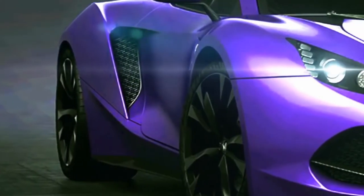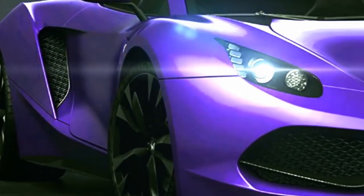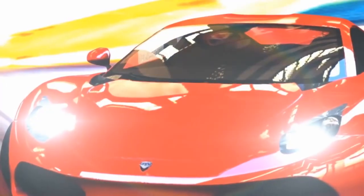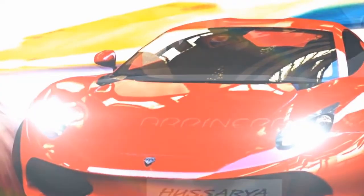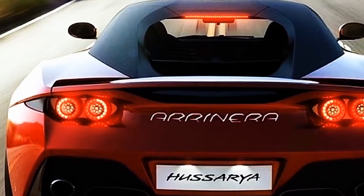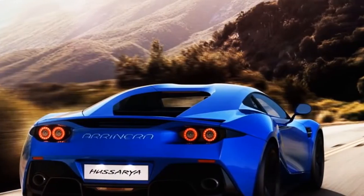Moving this supercar from 0 to 60 miles an hour in 3.2 seconds and the quarter mile in just 11 seconds. Those are some truly impressive numbers, with a top speed of 211 miles an hour, which places the Husuria 33 among some of the fastest street legal sports cars known today.